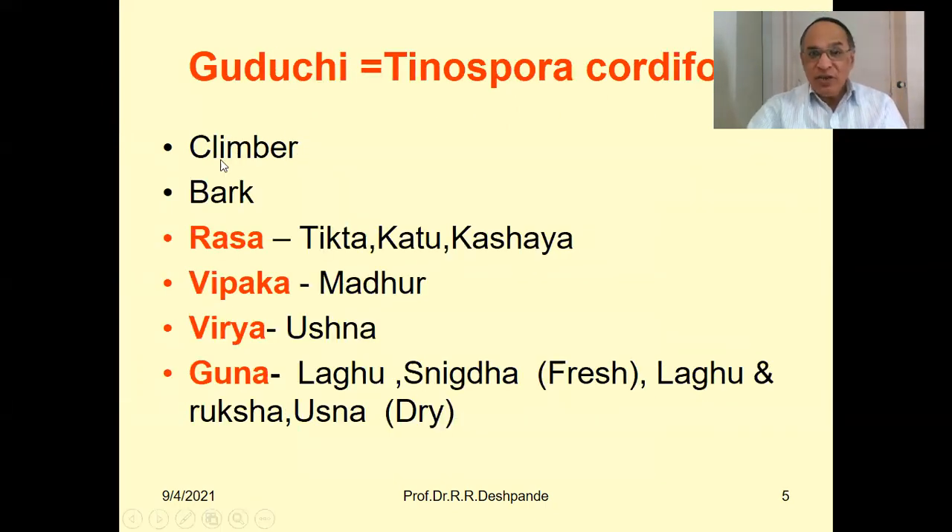This is a clamber and we use the bark in our medicinal preparations — whatever medicines we prepare, we basically take the bark of the Guduchi plant. Rasa (taste) is Tikta, that is bitter; Katu, a little pungent; and Kashaya, that is astringent. Vipak is Madhur and Virya is Ushna. The property is Laghu — easy to digest, making digestion more powerful. The fresh plant is Snigdha, while the dry Guduchi is Ruksha and Ushna. There is a difference between fresh and dry Guduchi properties.